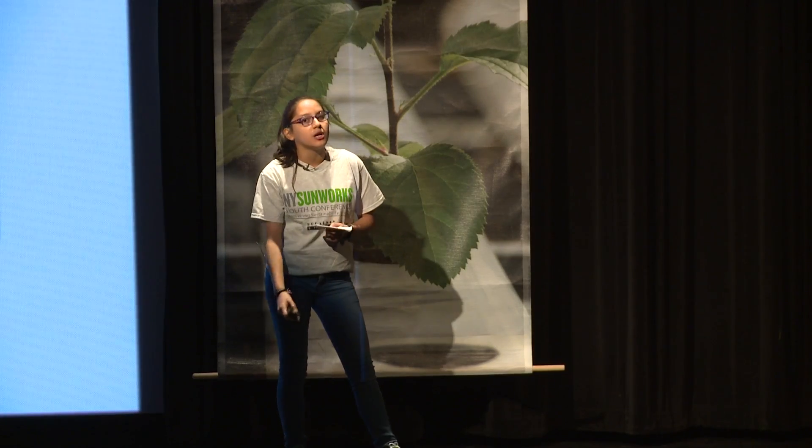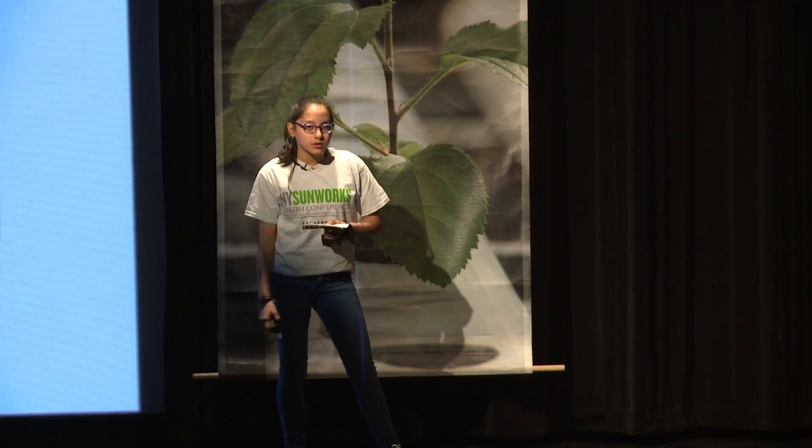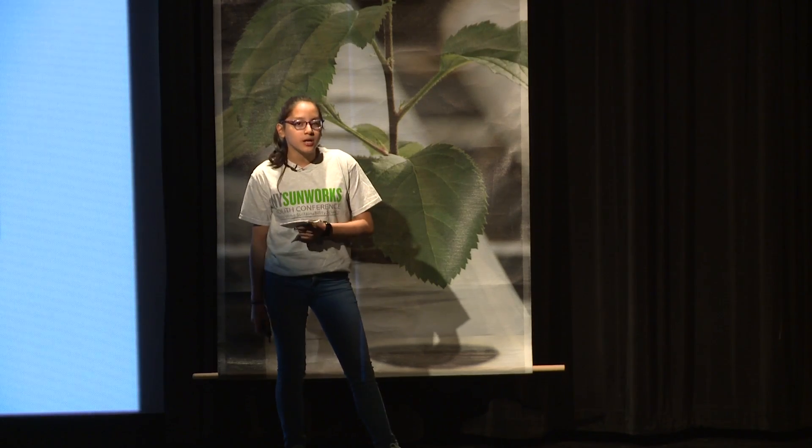My name is Louisa. I go to MSC. In my class, we built hydroponic systems. Hydroponics is just a way of making plants grow without using any soil.